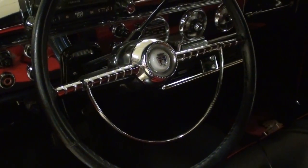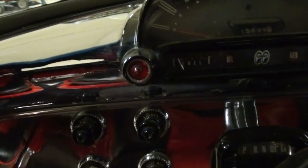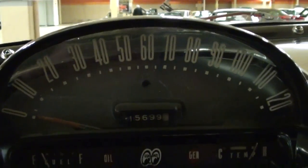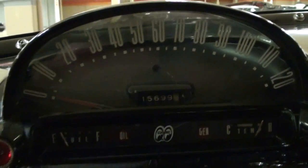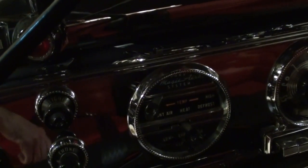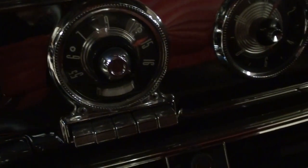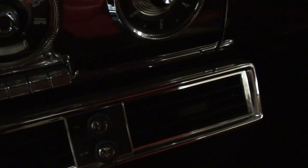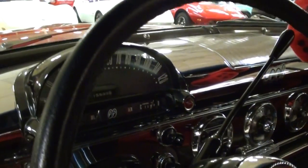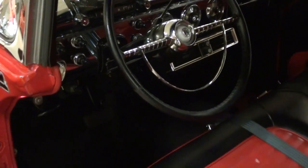It has the original steering wheel with the half horn hoop, and a really impressive dash as well. You can see the 120 mile per hour speedometer here. You have your heat controls, and it still has the original radio in the center. It has air conditioning that was added below the dash, as you can see. Plenty of chrome in this one, that's for sure — very slick.